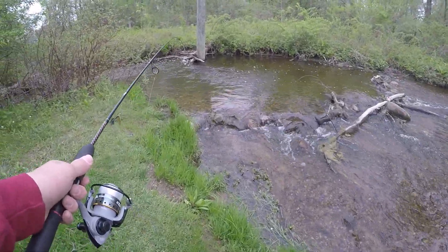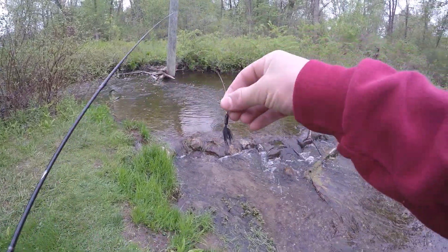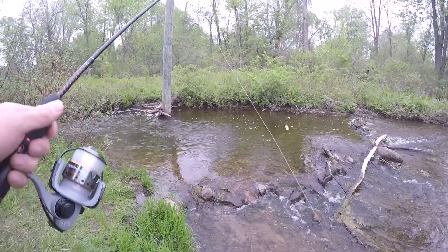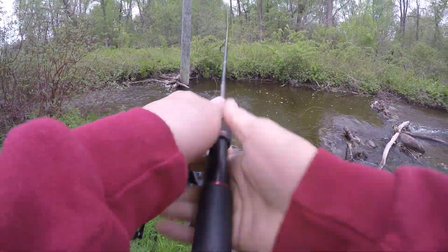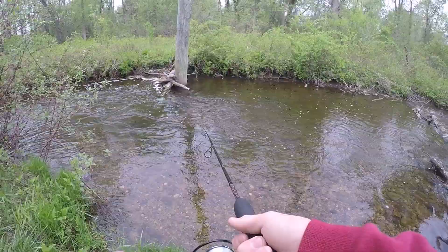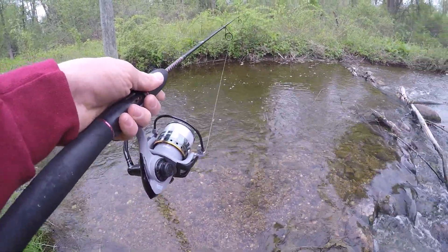This looks like a pretty good spot to start fishing at. Looks like it gets pretty deep down there. I'm going to start off throwing a little rooster tail spinner right here. First cast of the day — no luck at this first spot, so let's keep moving a bit further down the creek to see what else we can find.